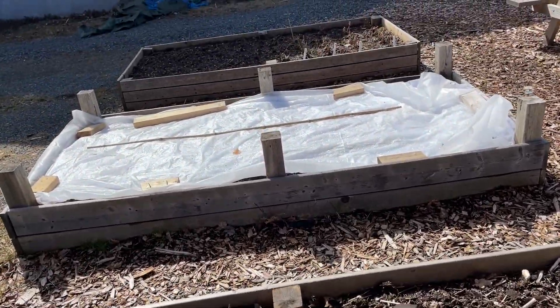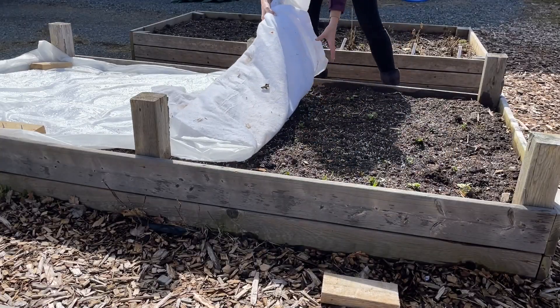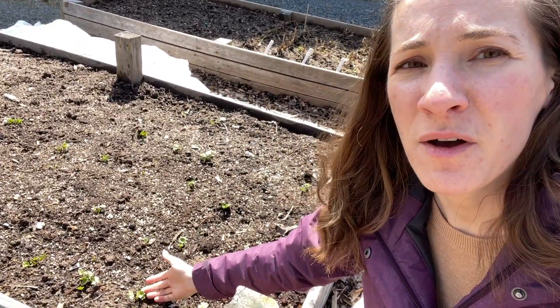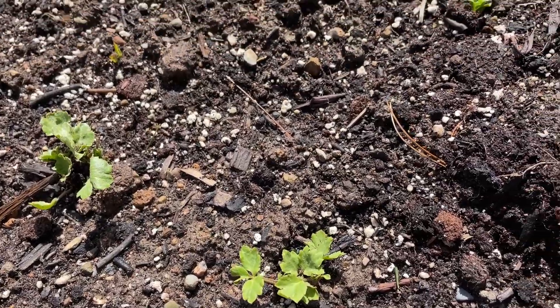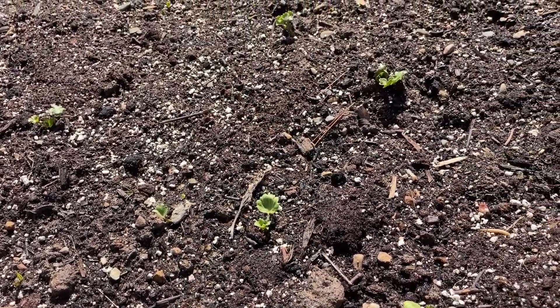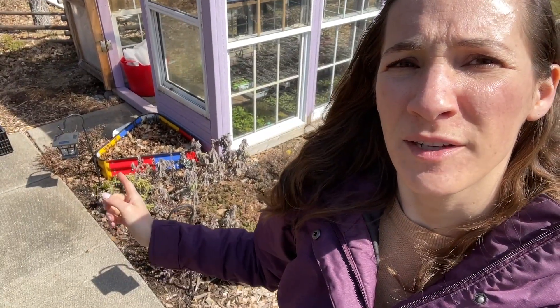Here are the ranunculus — now that it's above zero I really need to uncover those. They're still just small but they're putting a lot of their effort into root growth right now. They've only been in the ground about a week and a half; they've been covered up most nights but most days I've been able to take the cover off. Once they start growing they're going to take off and we should start to see some blooms in about six weeks.